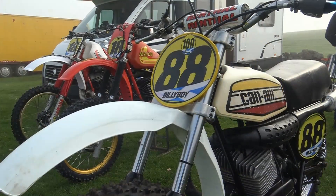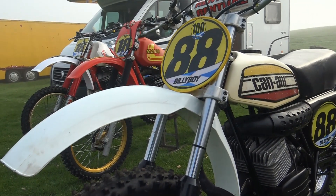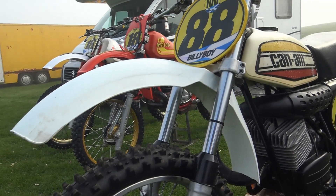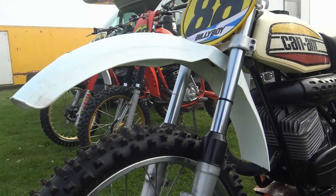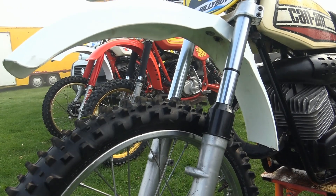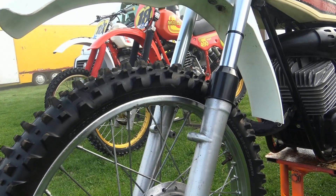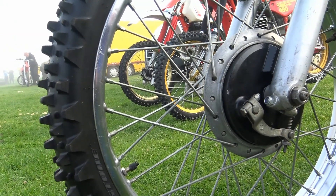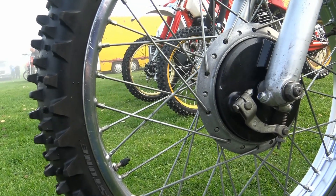Back in 1974 these Can-Am 250s would have had a set of Beta forks on the front end, and there's no reason to suspect the forks fitted to Billy's bike aren't the factory originals. Later Can-Ams would have had Italian-made Marzocchis fitted, but these old Beta units gave you about six inches of travel at the front end.